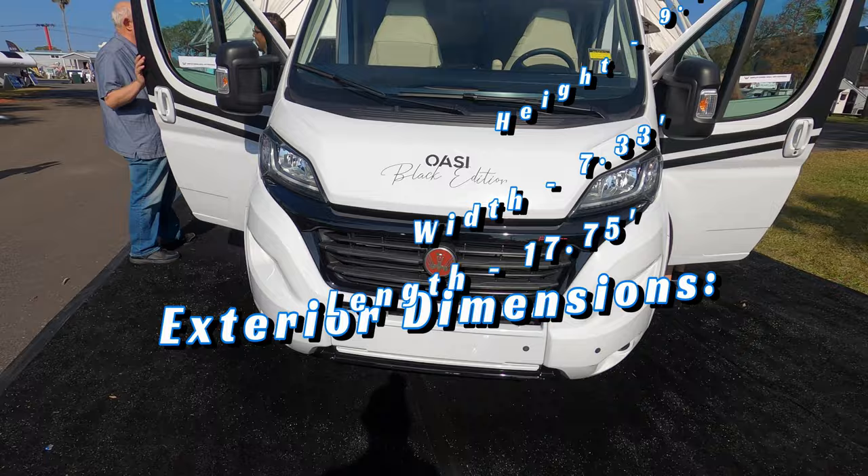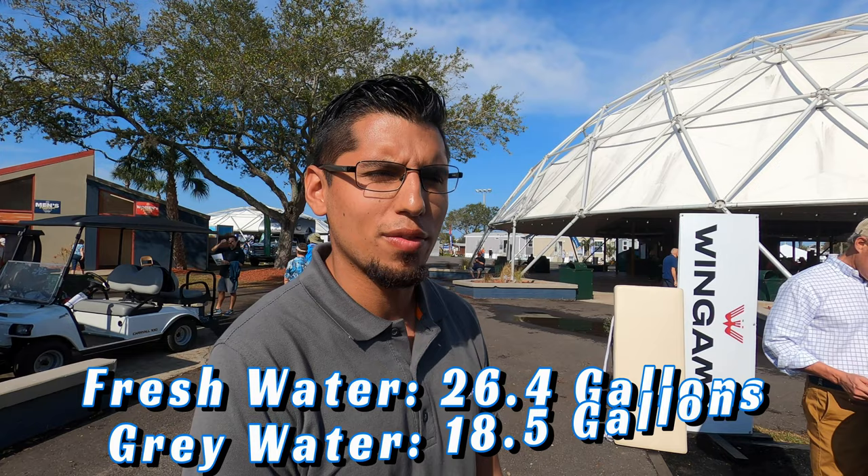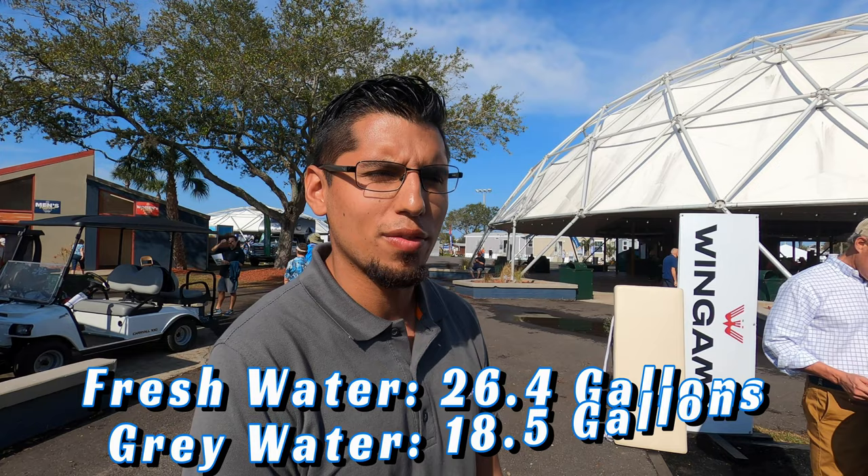We're here at the 2023 RV Tampa Show, and we have the Wingham OSC 540. It is the smallest van here at the park — 17.9 feet long — and it does have a drop-down bed. It can sleep four if you wanted. The bed can hold up to 700 pounds, and it includes heated floors from the heated piping coming through the Truma Combi system, a wet bath, 26.5 gallons of fresh water, 18.5 of gray, and a five-gallon cassette system for your toilet.